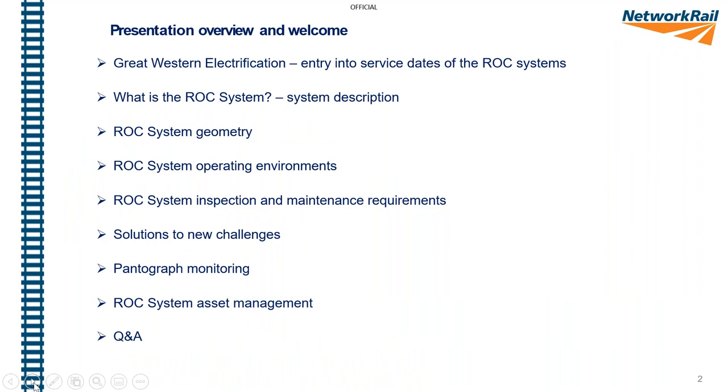So we'll take a look at entry into service, a little bit on the system description, geometry, the environment, inspection and maintenance, solutions to some of the challenges, pantograph monitoring, and then a little bit on asset management. Tom Garner will talk us through some of the electrical discharge monitoring practices we're looking to adopt, and Elena Ionescu will talk us through the position on pantograph monitoring and the stations shortly being commissioned.